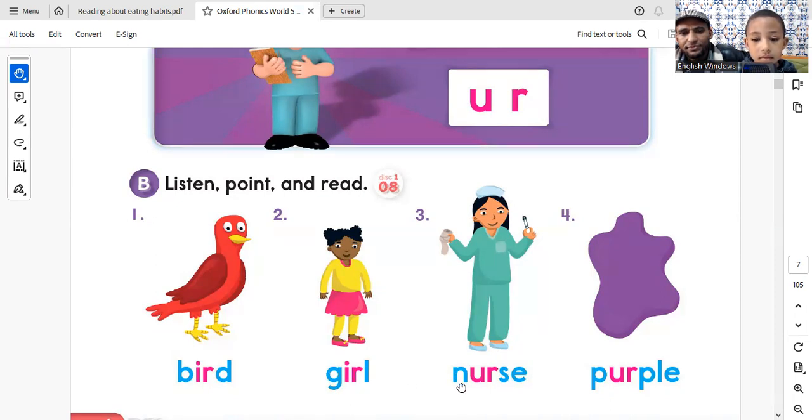3. N - er - s. Nurse. N - er - s. Nurse. 4. P - er - ple. Purple. P - er - ple. Purple.